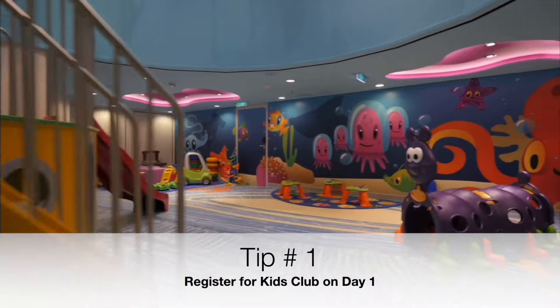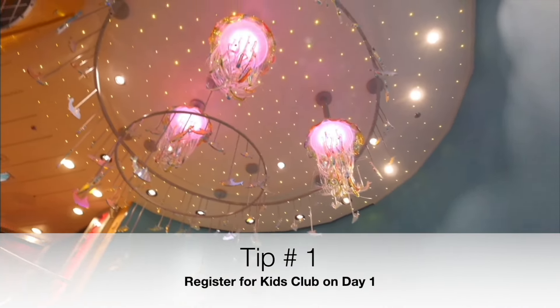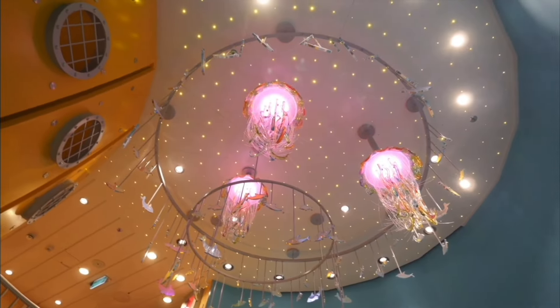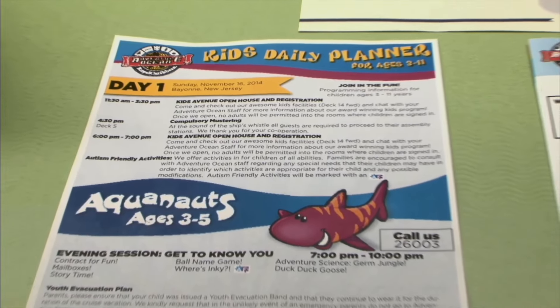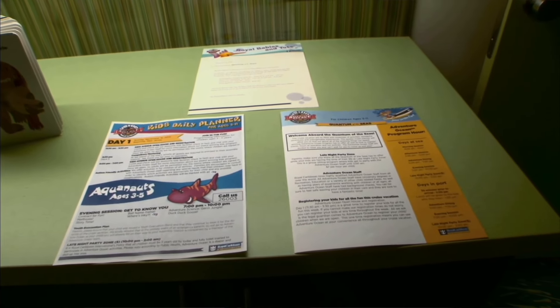While you can technically register kids for Kids Club any day of the cruise, it's best to do it on the very first day during open house. Royal Caribbean has open house typically at 1 p.m. and I'm in line around 12:30. The good thing about doing it during open house is that your kids get to know the staff a little bit.